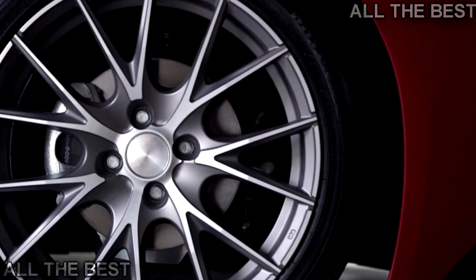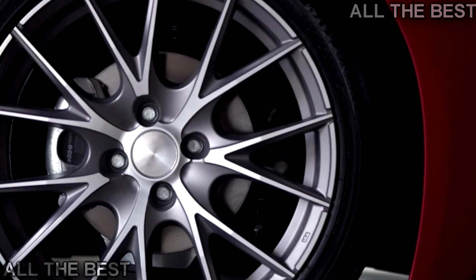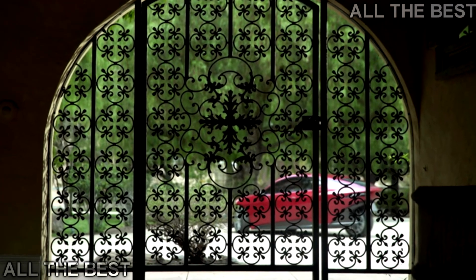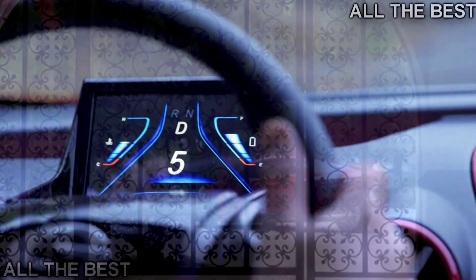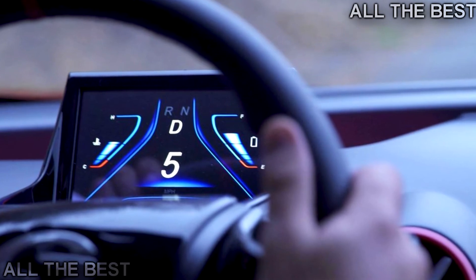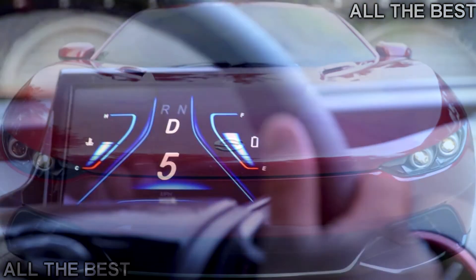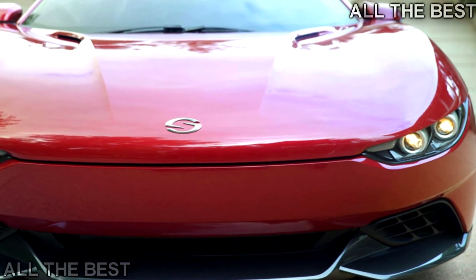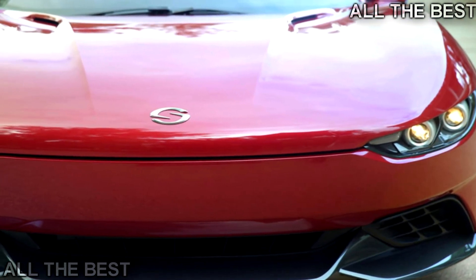It will take from five to eight seconds for the zero to 60 miles per hour (96 kilometers per hour) acceleration, depending on the version. Saunders' plans include a pre-production prototype of the three-wheeled EV and up to $20 million for tooling, and only then will they sell it online and deliver it directly to customers — which is a fundamental difference with Elio.